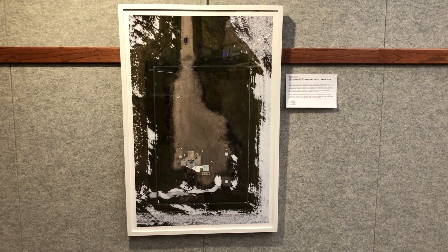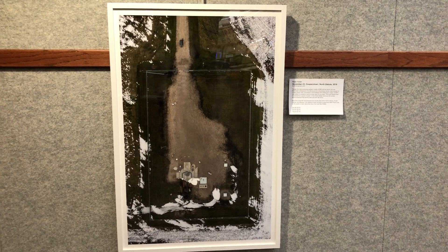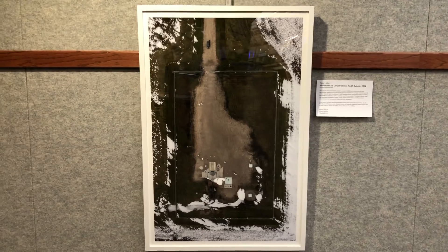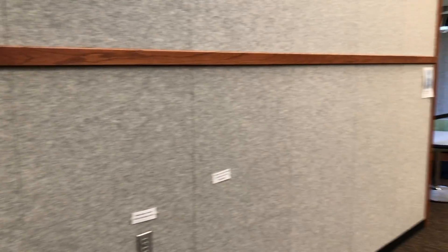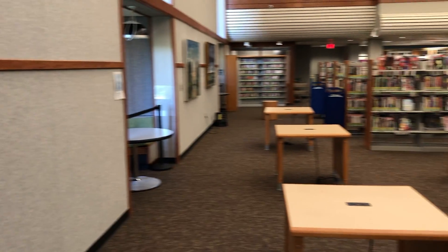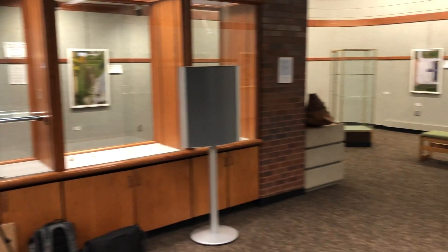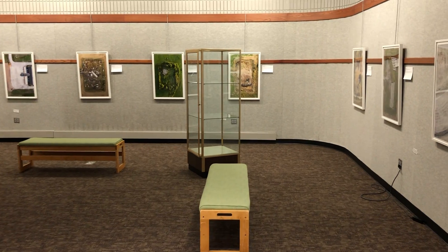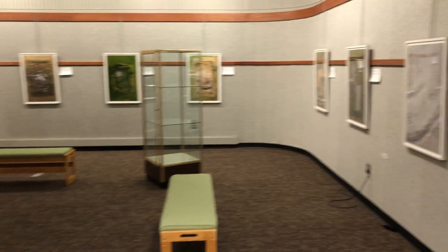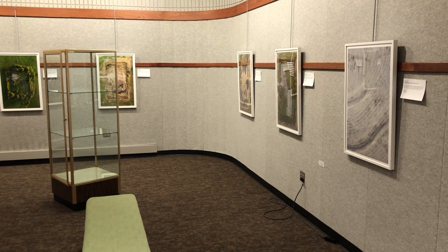That's it. If you can make it down to the Kansas City, Kansas Public Library, West Branch, please do — they'll let you in for 30 minutes and you can come in and see this stuff in person. But if you can't, that's what this video is for. Thanks for watching.